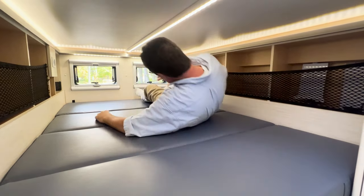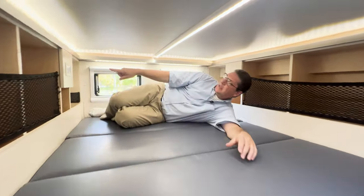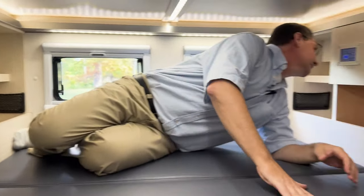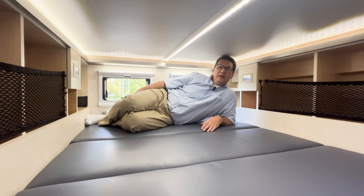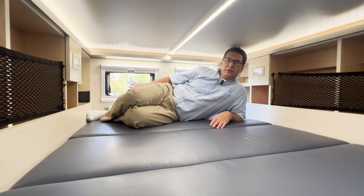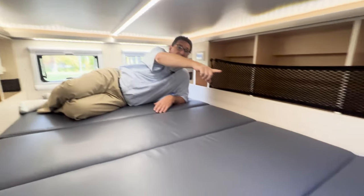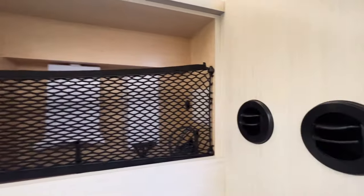One of the cool features is that we've got his and her controls back here. We can do the lighting controls, and on the other side there are outlets for USB charging for phones and devices. There's also a 120V outlet, so if you wanted to have your laptop up here and watch a movie, you can do that. We've got rear windows, rear screens, privacy, and cubbies for all kinds of storage at the top. The air conditioning ports are right against the back wall there — the upper air conditioning is ducted there.